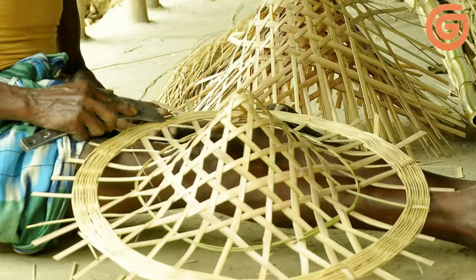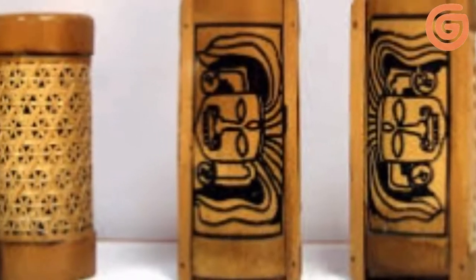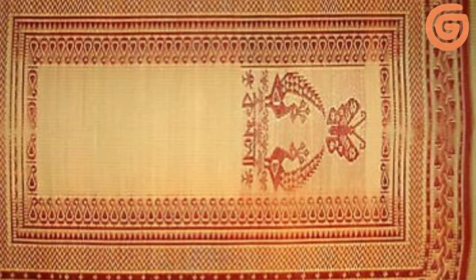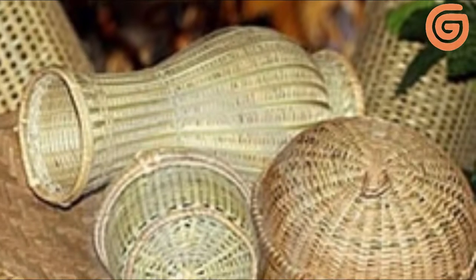Cane, bamboo and mats. West Bengal is known for its creativity, and artisans of the state specialize in creating everyday and fancy articles from bamboo and cane, which are rich and varied. Reed mats and baskets find a variety of uses.